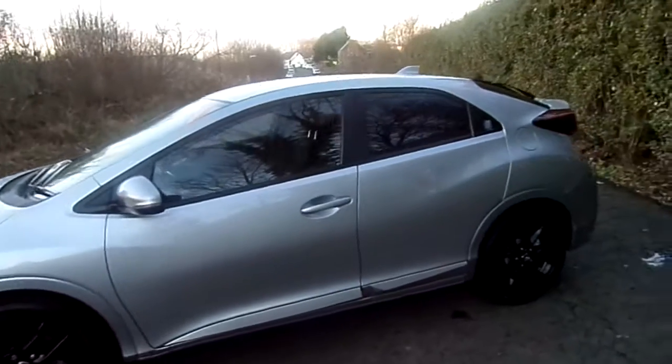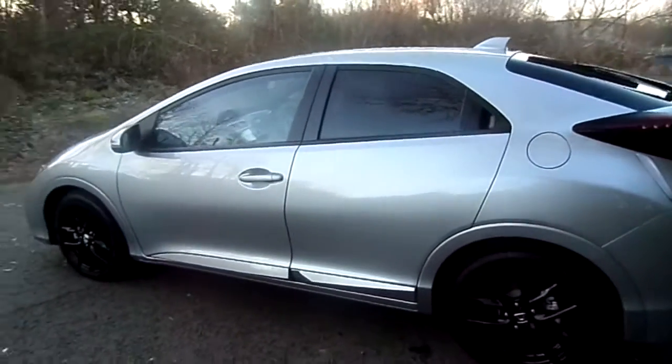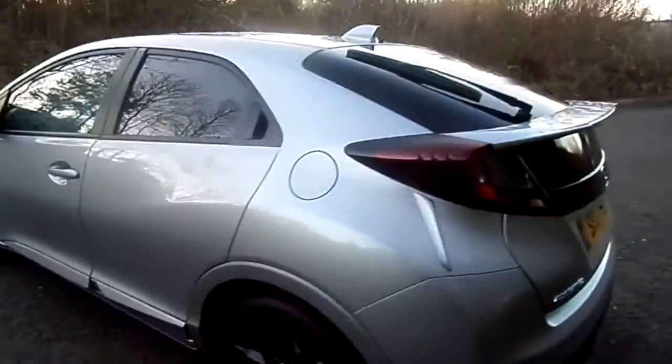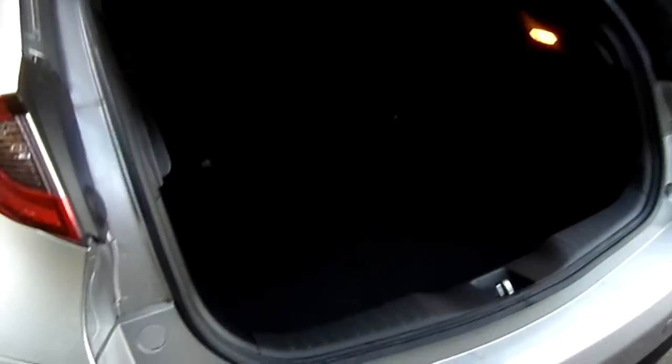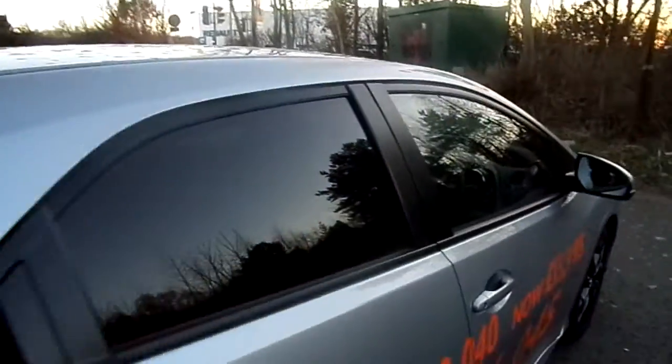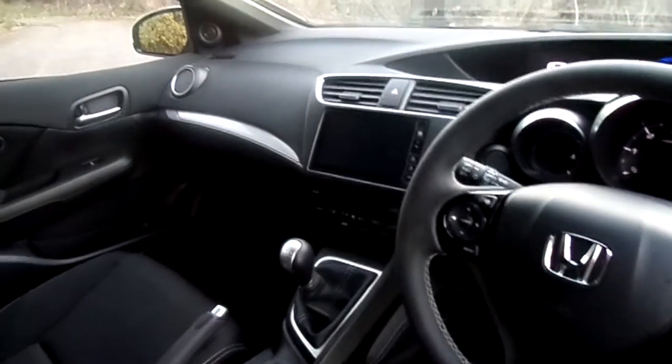The Sport is a very good level of equipment for the Civic. It comes with 17-inch black alloys, as you can see, tinted glass in the rear. All Civics come with fantastic and very practical boot space, and also the clever and versatile Honda magic seats. Standard equipment also includes cruise control, Bluetooth, the Honda Connect infotainment system, dual zone climate control, front and rear sensors, and reversing camera.